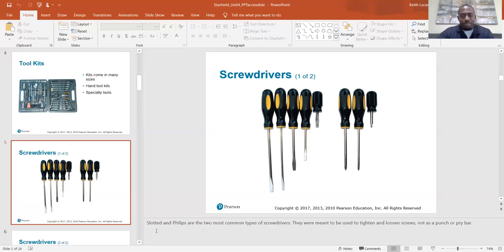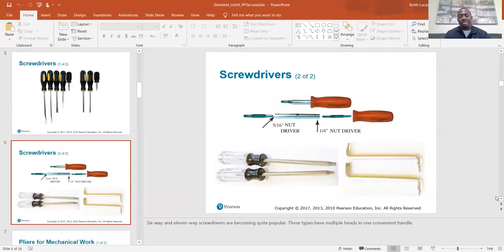Slotted and Phillips are the two most common types of screwdrivers. Slotted, or flathead, is the more common term. They were meant to tighten and loosen screws, not as a punch or pry bar. Though we often use them that way — as installers, everybody's got that one big flathead they use improperly to beat stuff and puncture stuff and pry stuff. That's just part of it, but that's not what it's intended for.